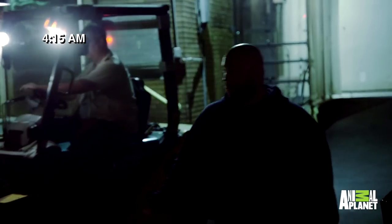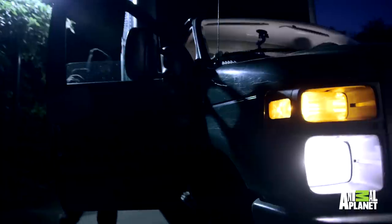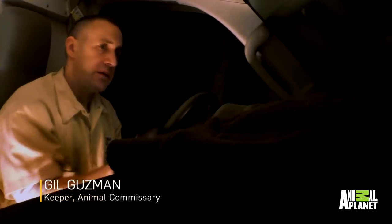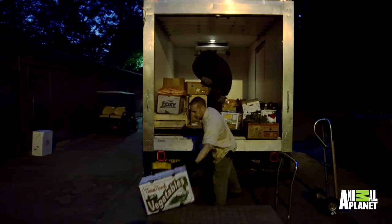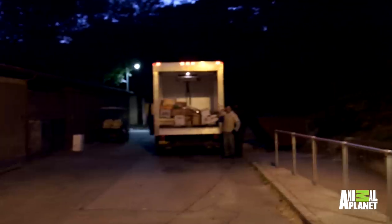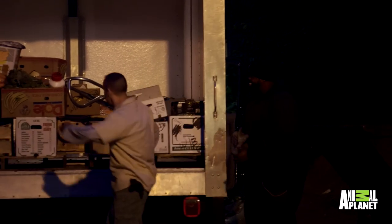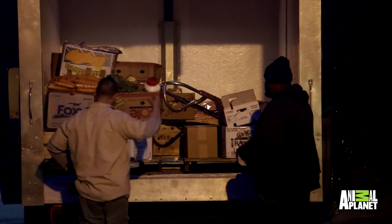Mike will start loading everything onto the truck and start delivering it. We're going to go see the lions — visit our lion friends. I can't see a thing. Something's in there. I enjoy being here. It's nice seeing the sun come up every morning. It's a beautiful, beautiful place.